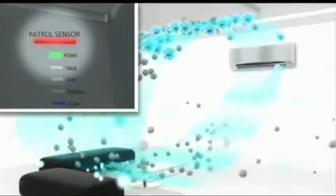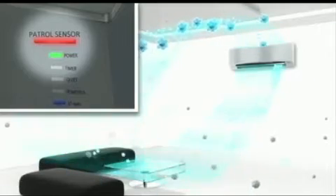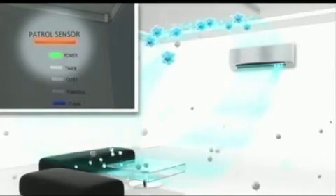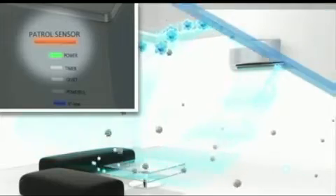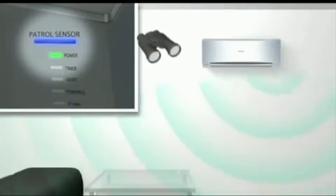When dust or unclean air is detected, the air purifier kicks in to automatically clean the air in the room. With Panasonic's patrol sensor, you will notice an immediate difference in the quality of air you breathe.